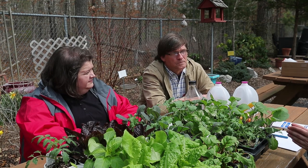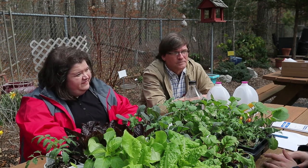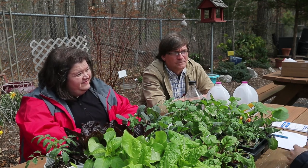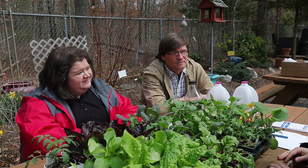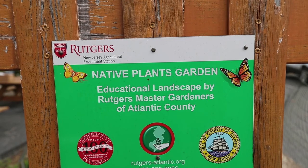Tell us a little bit about the Master Gardener Program specifically — how one can become a Master Gardener, and how the program can help someone who is trying to plant during the spring, during April.